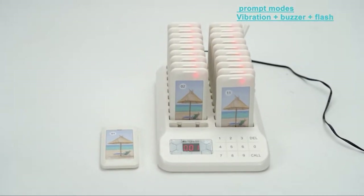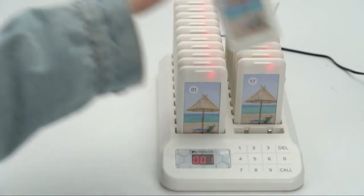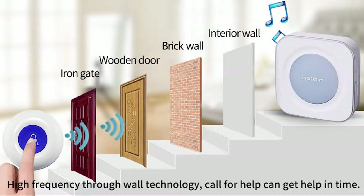To function, they use radio frequencies with ranges from 100 to 3000 feet. They also buzz, flash, or vibrate to initiate contact. In this video, we have provided you with a list of the 7 top-rated pagers available in the market today.